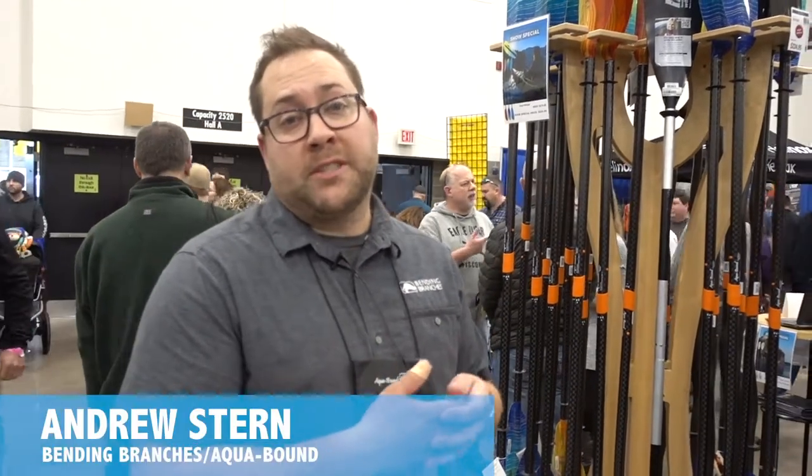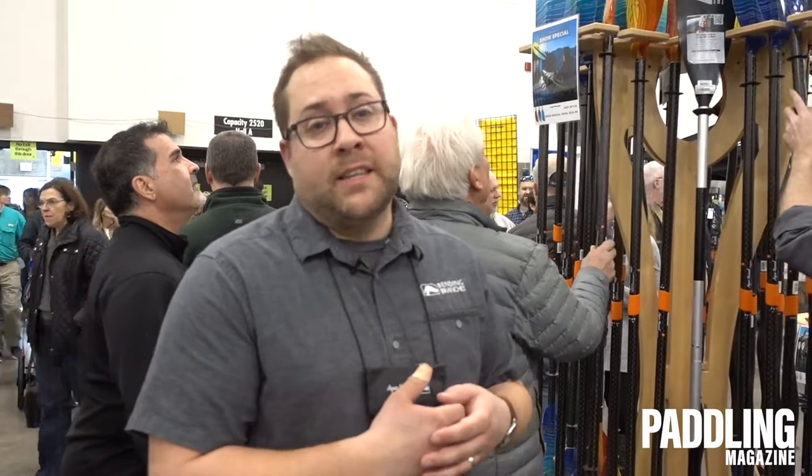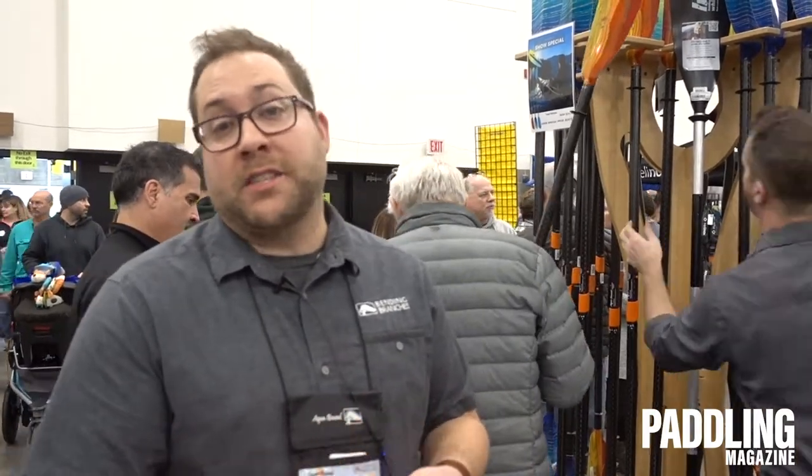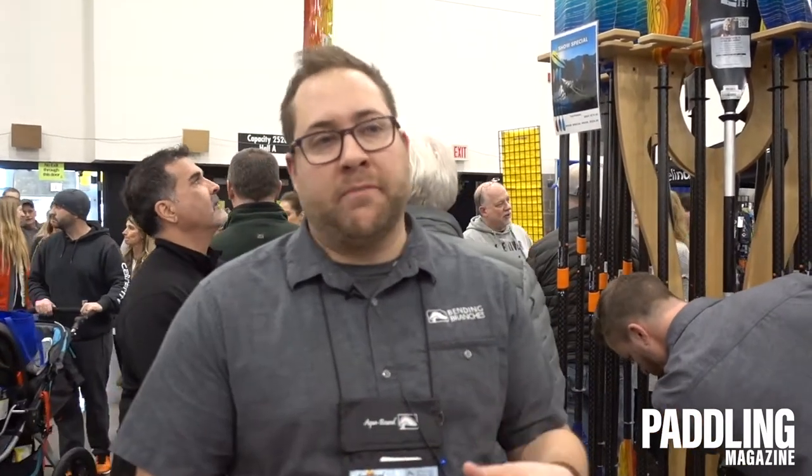A typical question we get when selling paddles is: why spend so much money on the composite fiberglass and carbon composite paddles? Is it really worth the dollar? With our entry level paddles, you're going to get an aluminum shaft, plastic blade — a basic cut and dry recreational paddle.